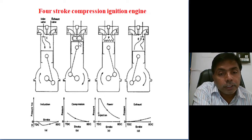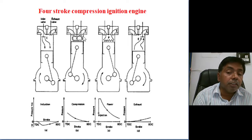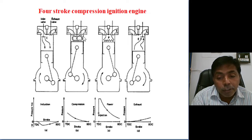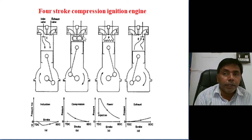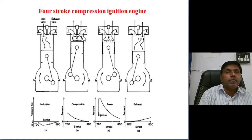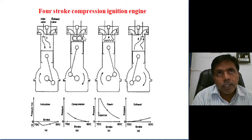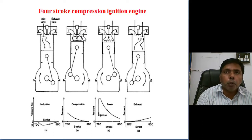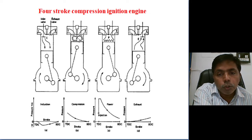The total volume — stroke volume (π/4 × D² × L) plus clearance volume, divided by clearance volume — is called the compression ratio. The compression ratio of the diesel engine is high because there is no constraint of self-ignition of fuel; we are only taking in air. Based on material constraints of the engine block only, the compression ratio depends — generally we maintain 17 to 25 as the compression ratio.